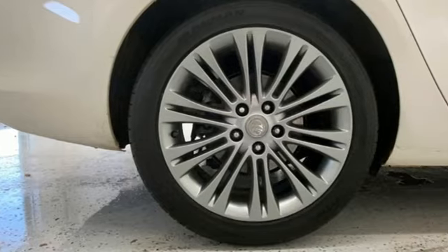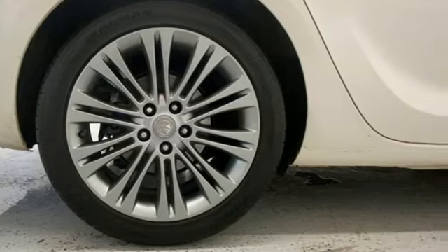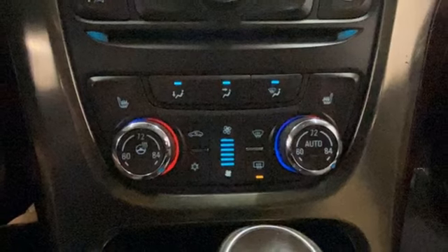Bluetooth wireless audio streaming. Remote engine start. Front heated leather bucket seats. Ultrasonic park assist. Dual zone climate control.